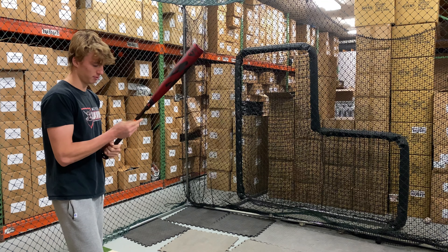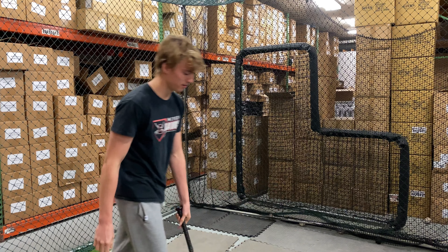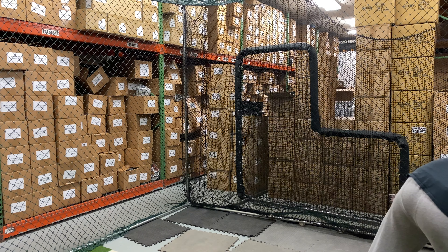Mad Max coming to you live from Closeout Bats, and today we are hitting the Louisville Select Power BBCOR Baseball Bat for 2022. Let's hit it.